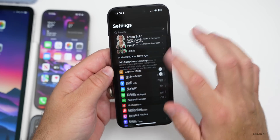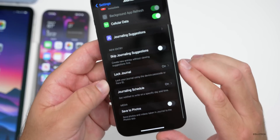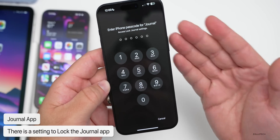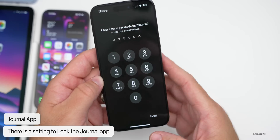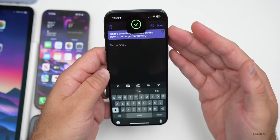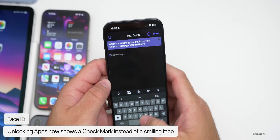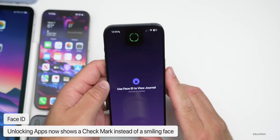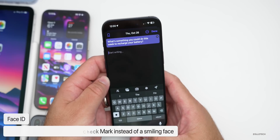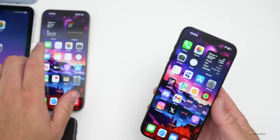The Journal app was added with iOS 17.2. Under Settings, go to your Journal options and you'll see an option to lock the journal — hopefully we'll see this brought to more apps in the future. You can lock the overall Journal app so you can't access it without a passcode. They've also changed the lock indicator from a smiley face to a check mark, so you may see that change throughout the OS.